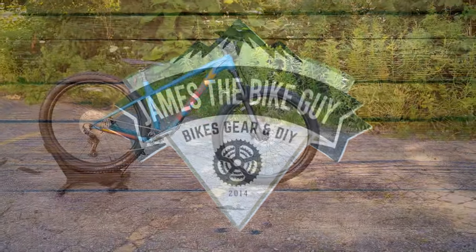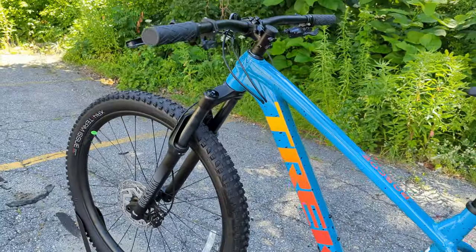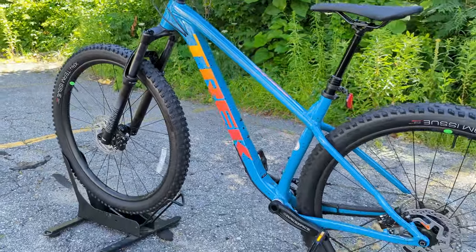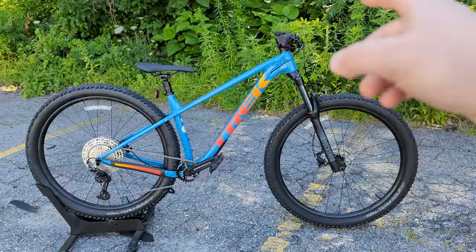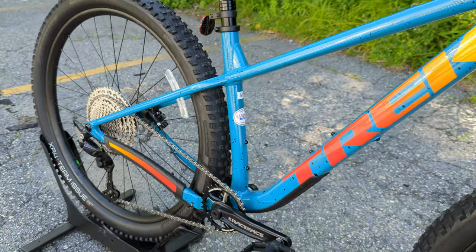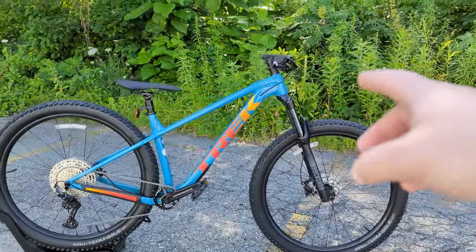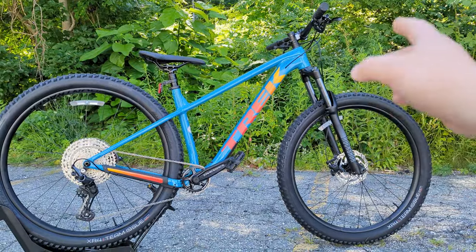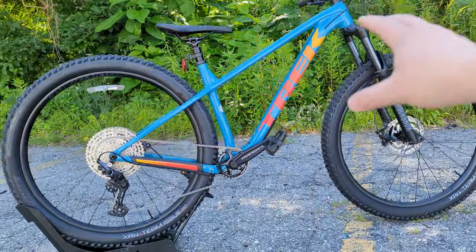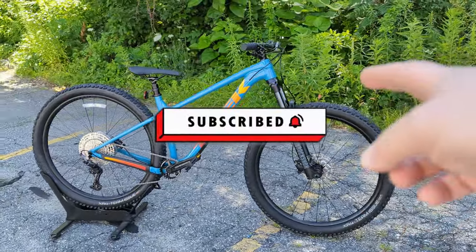Hello and welcome to James the Bike Guy, where today we're getting a chance to take a look at a very cool and highly anticipated bike to see in the wild. This is the brand new 2023 Trek Roscoe 7. I did a video on all the updates before but today is the first time I'm seeing the brand new redesigned frame in person, and I can't wait to share it with you. Stick around and let's check out this bike and all its features together.